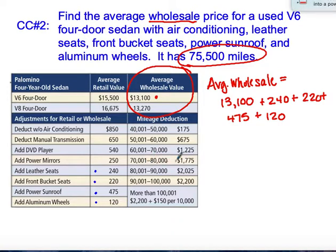Because the mileage is 75,550, we're going to deduct $1,775 from the price of the vehicle. That's going to take the wholesale price down to $12,380.